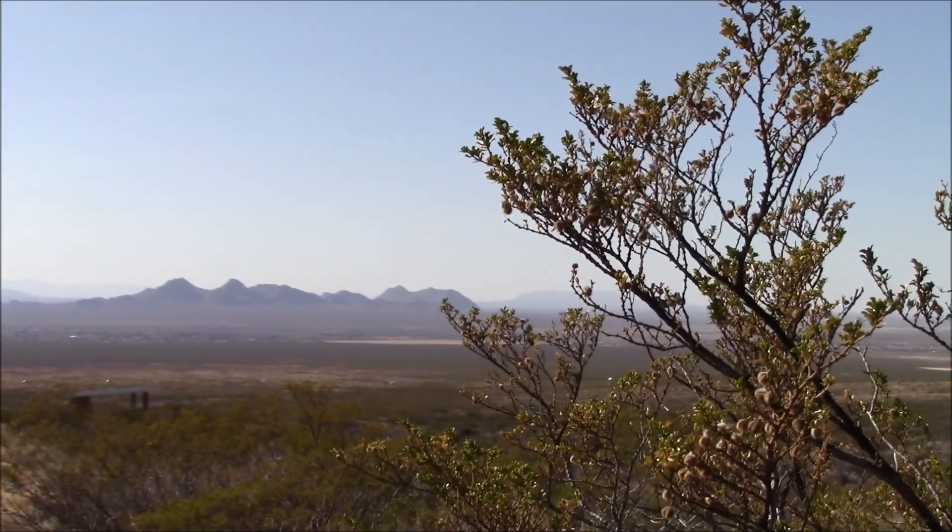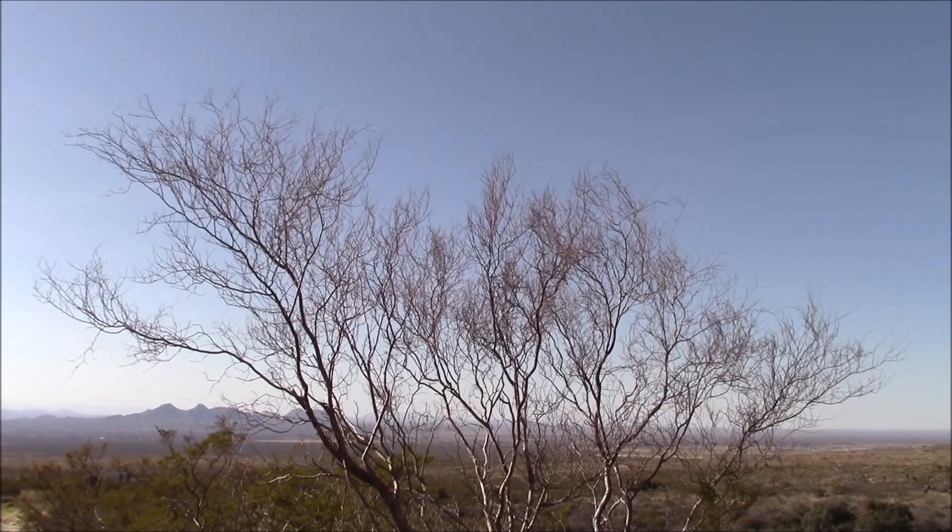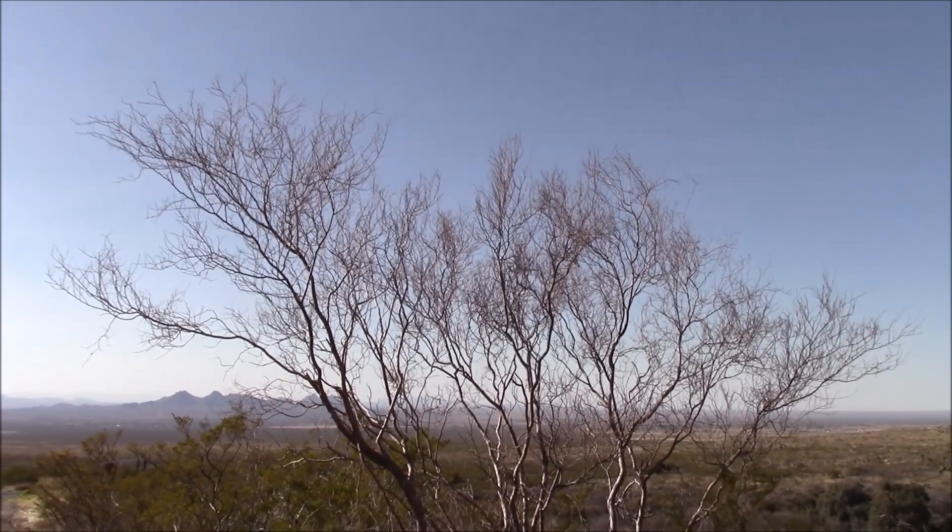There's the open desert. Beautiful blue skies today. I'll see you again next Tuesday. Bye.